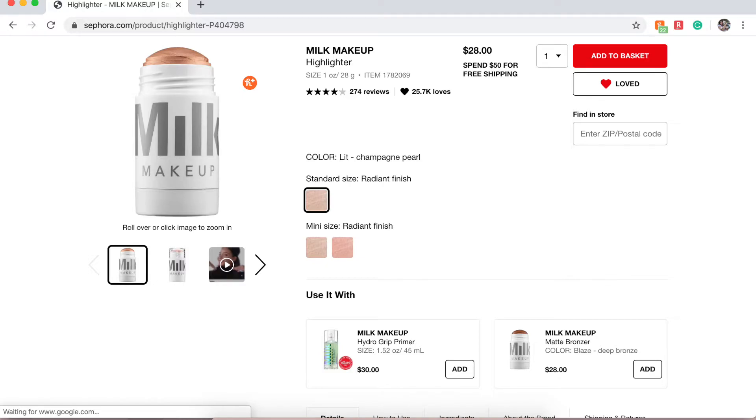I love the Milk Makeup products I've tried. I also have their Highlighter Stick in Lit, which is a Champagne Pearl. I had this before in a sample and I really want the full size because it's an amazing cream stick highlighter. I need that back in my life.